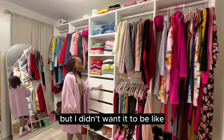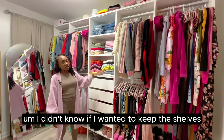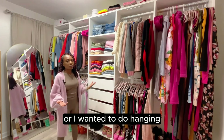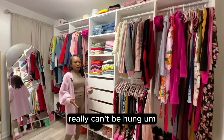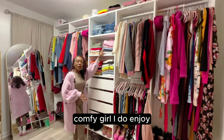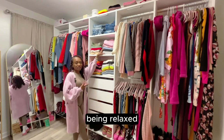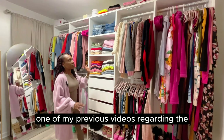I went back and forth about whether to keep the open shelves, enclose them, or do all hanging, but I actually really like the shelves so I kept them. On the shelves I have cardigans, sweaters, and turtlenecks — things that really can't be hung because of the material, stretch, or size. The second shelf is all my sweatpants; I am a cozy, comfy girl. The top shelf is my jeans.